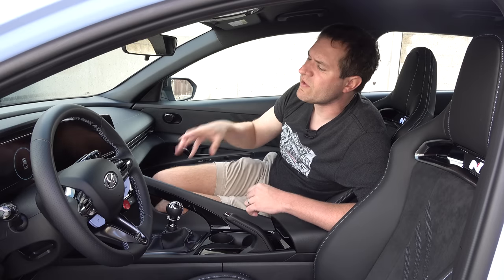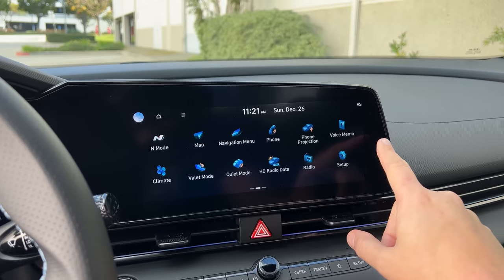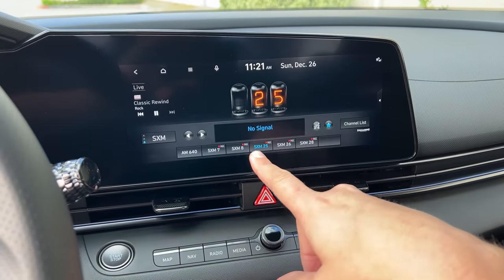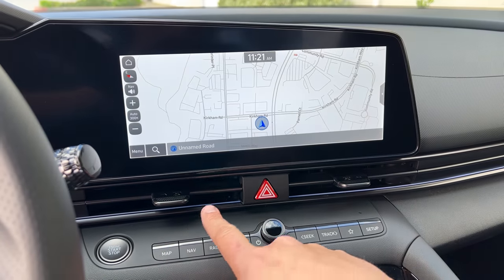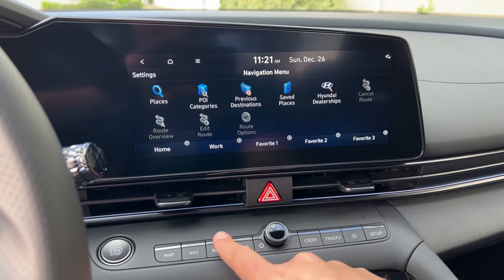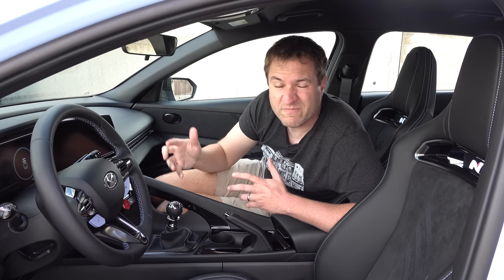Back to the screens — I want to start with the center infotainment screen, which is frankly a little bit of a disappointment. It works easily enough and responds to your touches, but it's just not big enough, and that becomes a problem in several areas. For instance, when you're on the navigation map, you lose your radio presets and have to go back to the radio, press the preset, and then go back to the map every single time you want to change stations. More and more cars are adding larger screens that can do multiple things at once, and this car gives a good example of why you need that.